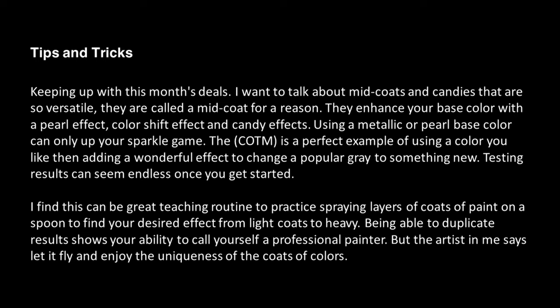Tips and Tricks. Keeping up with this month's deals, I want to talk about mid coats and candies that are so versatile. They are called a mid coat for a reason — they enhance your base color with a pearl effect, color shift effect, and candy effects. Using a metallic or pearl base color can only up your sparkle game.